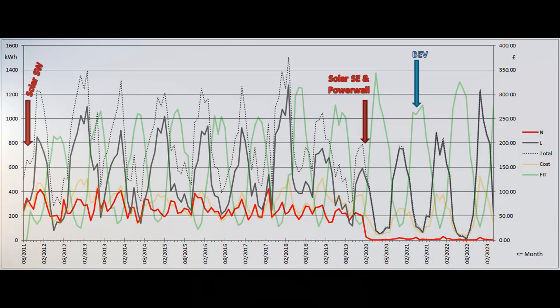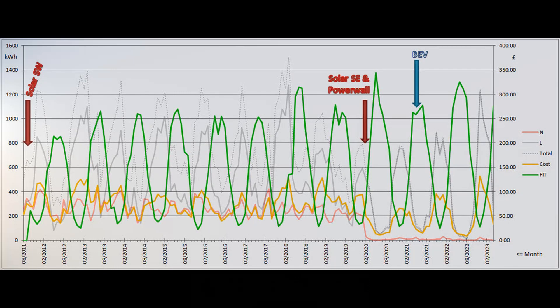This final graph shows a summary of our grid electricity usage over the years since our move here in the summer of 2011. The grey and red lines show the number of low-rate and normal-rate grid units used each month, as measured on the left-hand scale. The monthly electricity bill is shown by the yellow line on the right-hand scale, and the green line shows the monthly contribution to feed-in tariff payments for the old Southwest array's production.